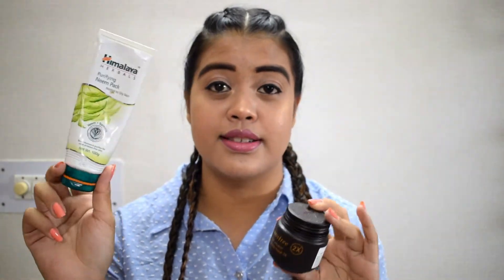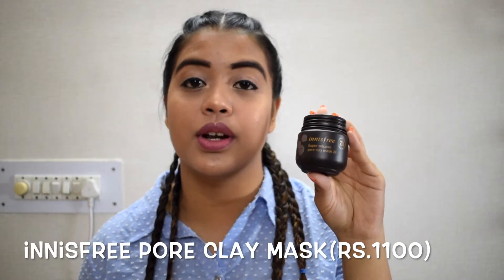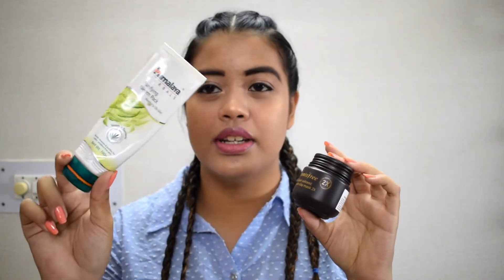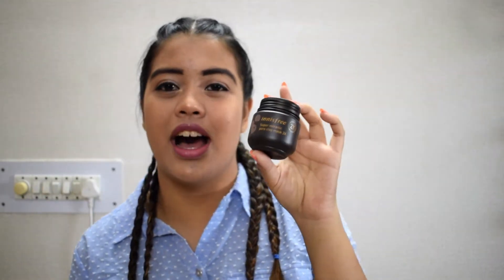For my face mask I use two face masks currently. One is from Himalaya Herbals Purifying Impact and the other one is the Innisfree Super Volcanic Pore Clay Mask. Both of these are amazing — this one is a drugstore brand and the other is a high-end brand, but both of them are really very nice.